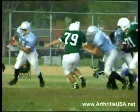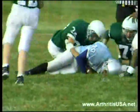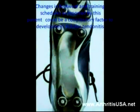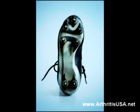Typically, patients experience most of the pain during running and jumping. Changes in footwear and training schedules, as reported by this patient, could be a contributory factor to the development of Achilles tendonitis.